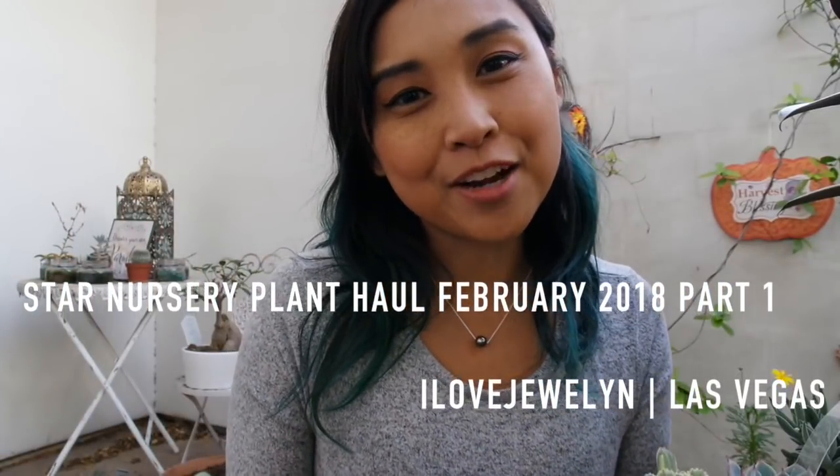Hey everybody, it's Julen. Welcome back to my channel, and welcome to my mom's home in Las Vegas, Nevada.